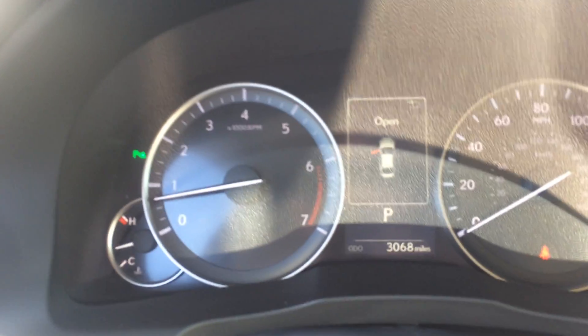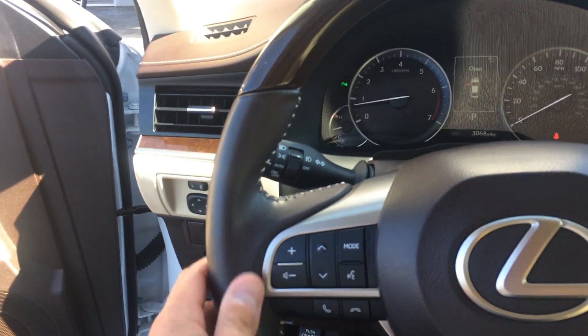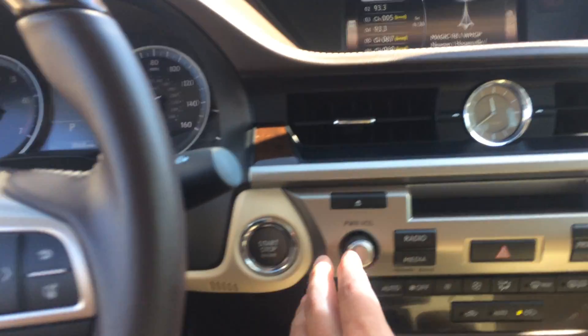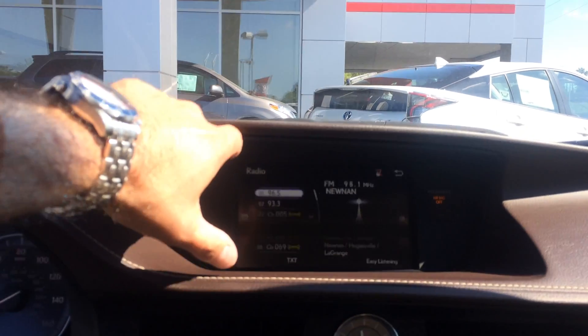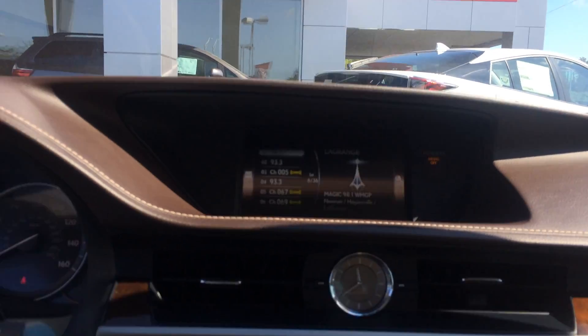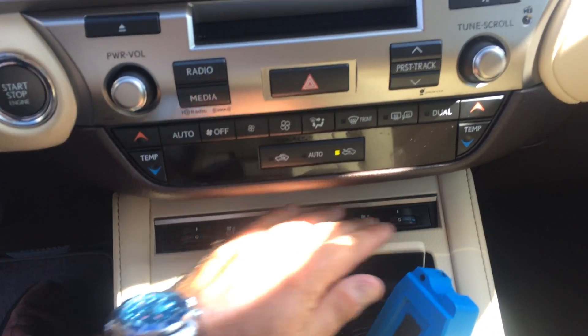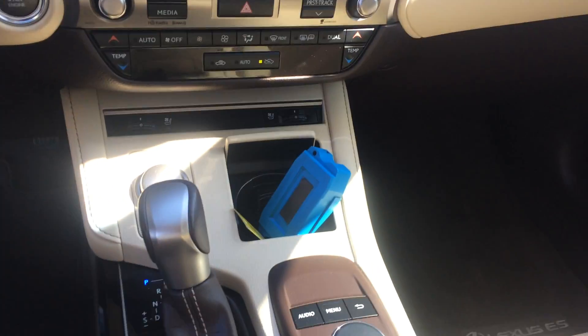Only a hair over 3,000 miles. Volume and track for your radio, Bluetooth, telephone controls, voice commands, cruise, push button start. You have to have your analog clock in the Lexus. There's your nice big screen there for all your controls. Climate - again, heated and cooled for both the driver and passenger. Eco and sport modes.